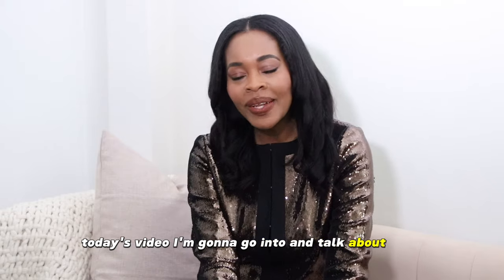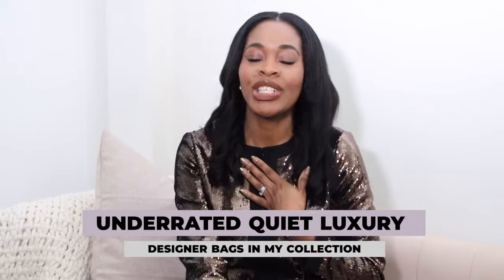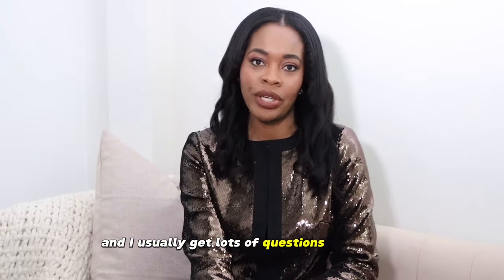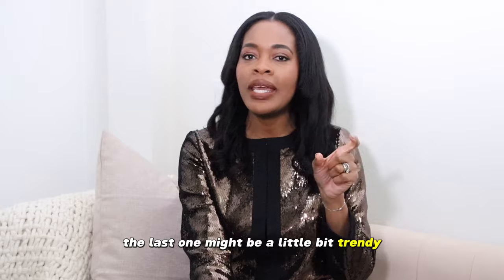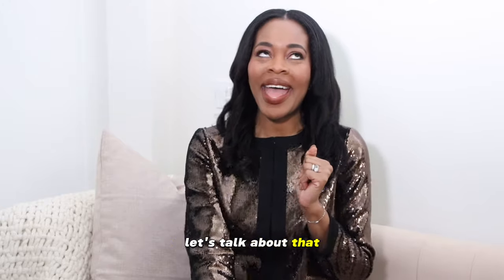Hey everyone, Kima here. Welcome back to my channel. Today's video I'm going to talk about some quiet luxury designer bags from my own collection that I absolutely love — so understated, not trendy, super fabulous, and I usually get lots of questions about them. I'm going to talk about six of those bags. The last one might be a little bit trendy, but I think the size is what makes it unique in the quiet luxury space.